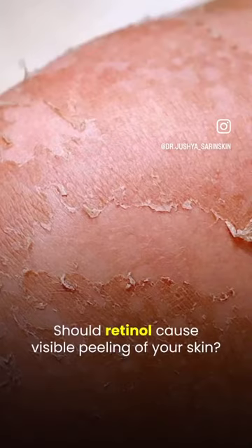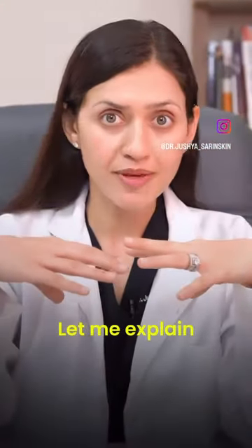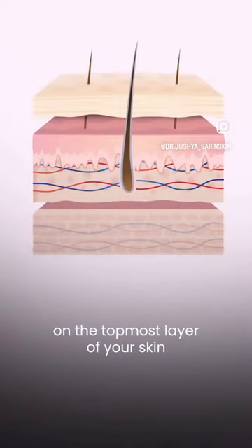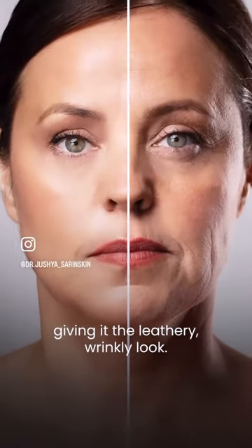Should retinol cause visible peeling of your skin? Let me explain. With age, the dead skin cells accumulate on the topmost layers of your skin, giving it that leathery, wrinkly look.